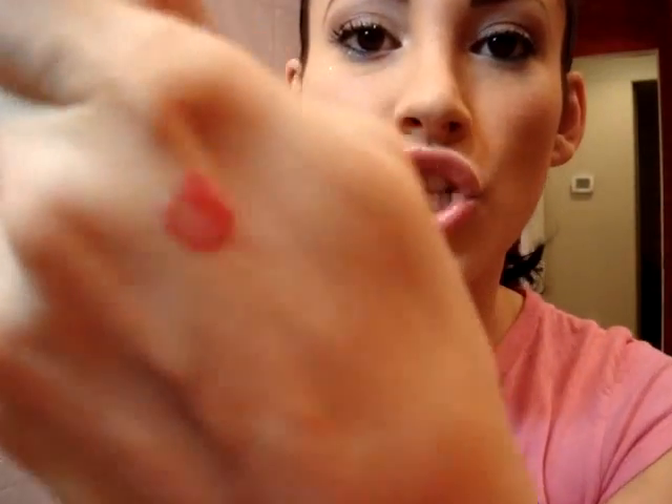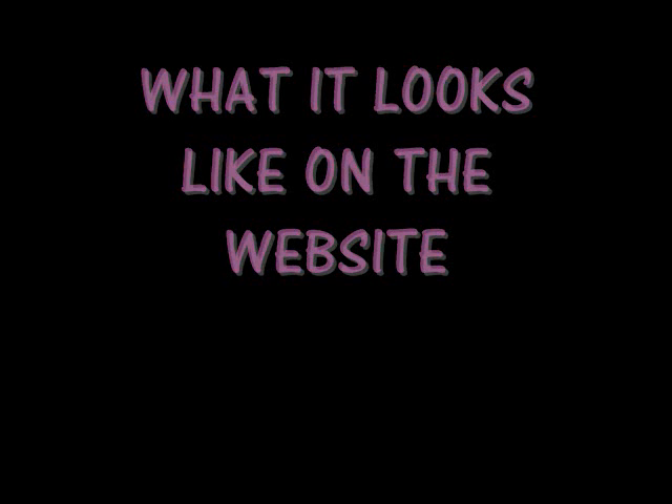Same thing with this one. This is a sheer gloss in the color Juicy, and it's red — like real red. And online when I went to order it, it looked hot pink. This one has a brush tip applicator, like a squeeze tube. It's like a sheer tint of red. It's a really slippery, slimy type of feel — not very thick, very watered down, oily almost. So I don't really like lip glosses like that.